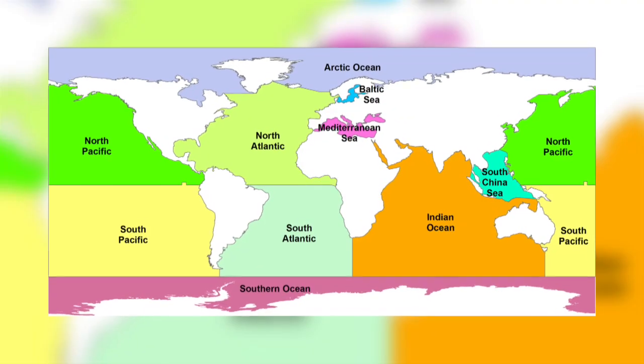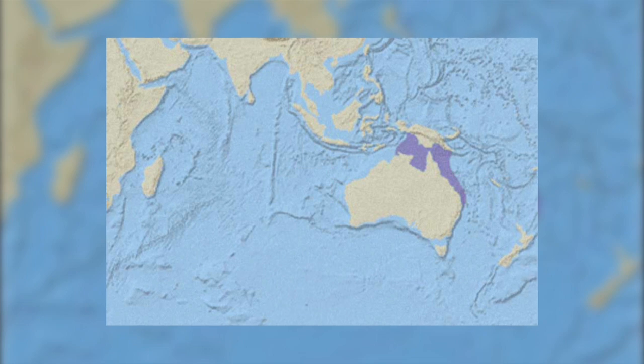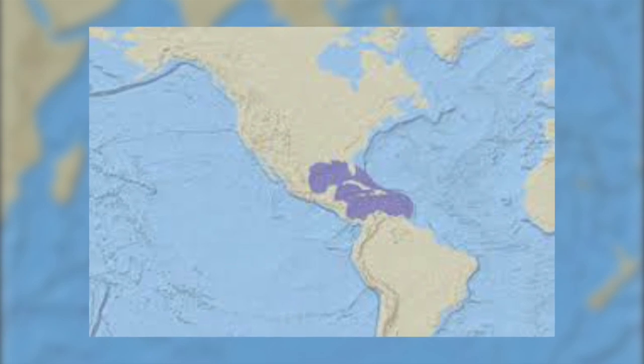Sea turtles are found in all oceans except for the polar regions. The flatback sea turtle is found exclusively on the northern coast of Australia, and the Kemp's ridley sea turtle is only found in the Gulf of Mexico and along the east coast of the United States.